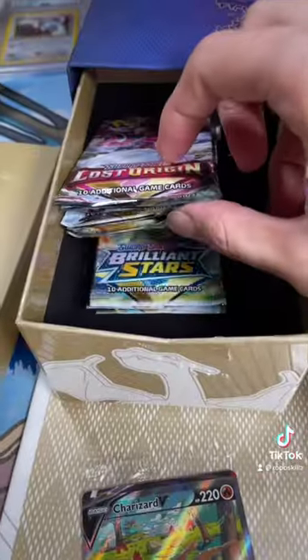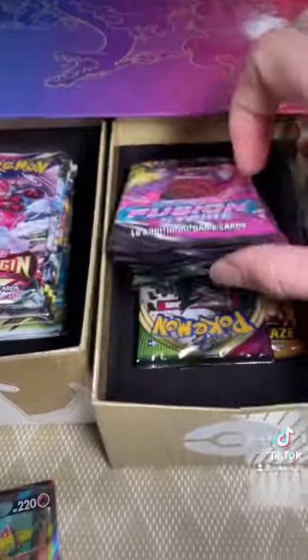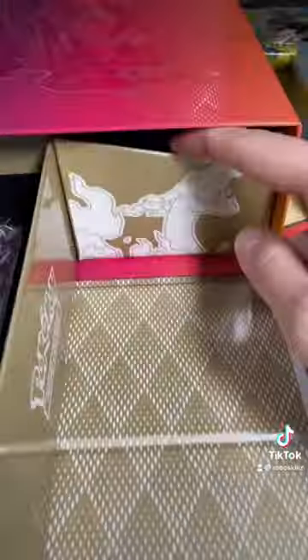Centering looks good. You get three Brilliant Stars, three Astral Radiance, two Lost Origin, one Darkness Ablaze, two Vivid, three Evolving, and three Fusion Strike Booster Packs.